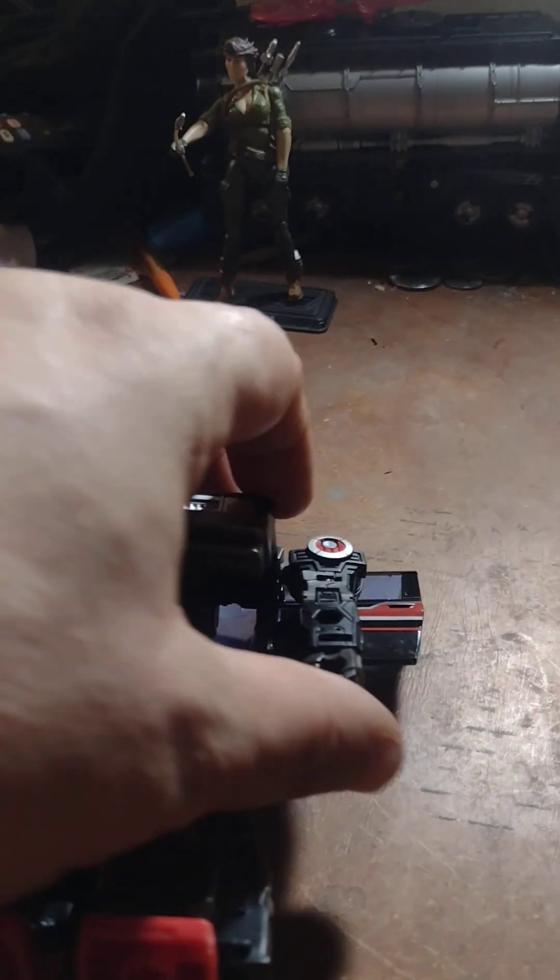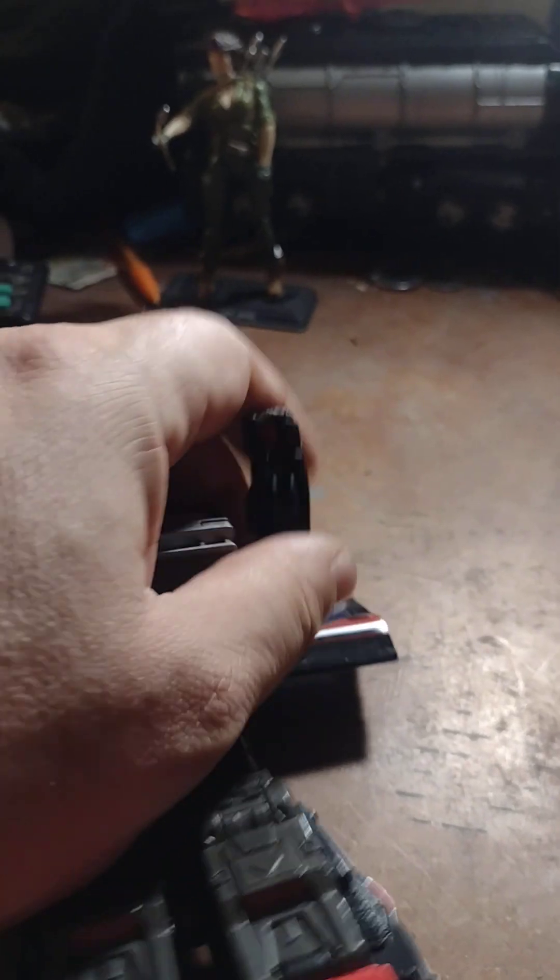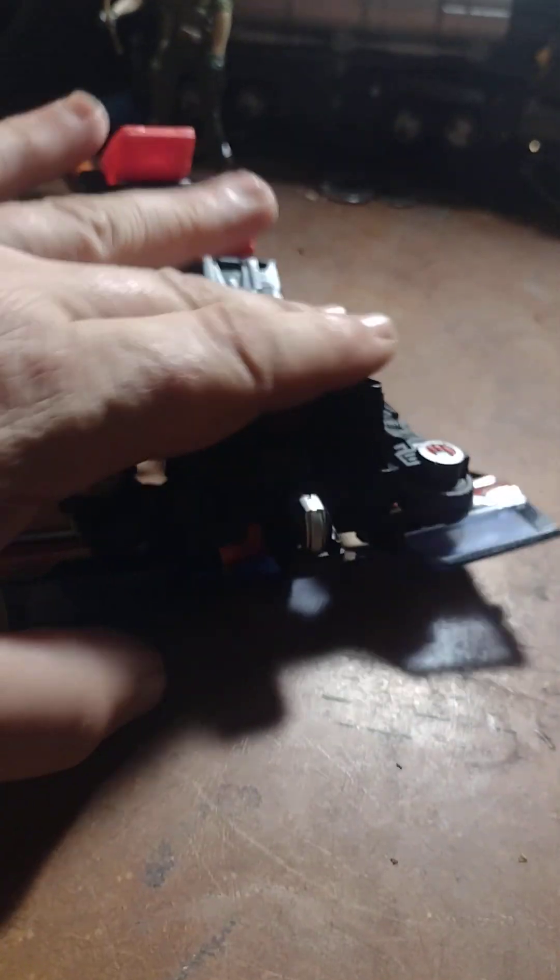Her head does have some wiggly-waggly motion and goes side to side all the way around. Her arms can bend at the elbow, and they also go all the way around on a ball joint, so you've got a good range of motion on the arms. Her legs are also on a ball joint — she can do the complete splits, lift up, go back, and she's got a knee bend. She's got a lot of good range of motion on her legs. Here's Burnout with her guns back on in her battle stance.